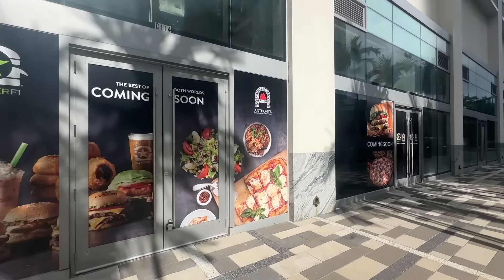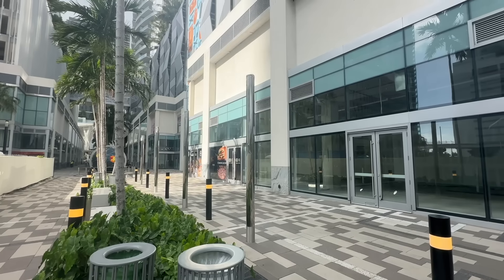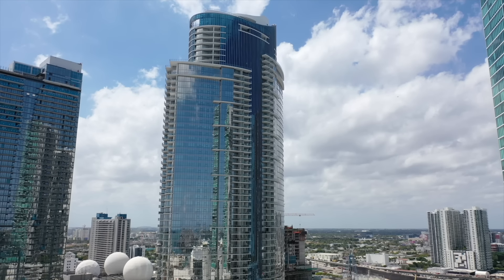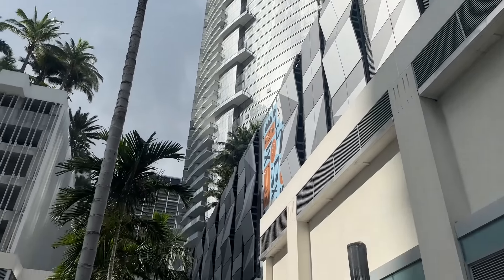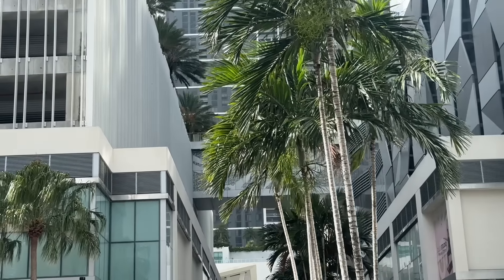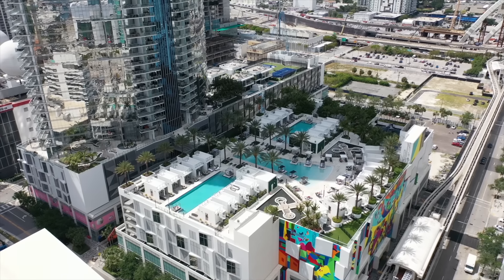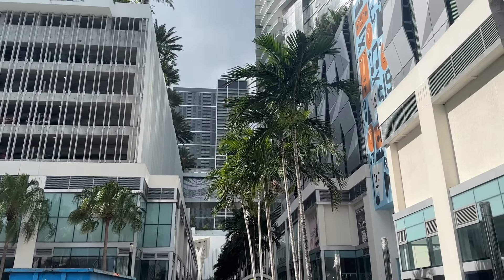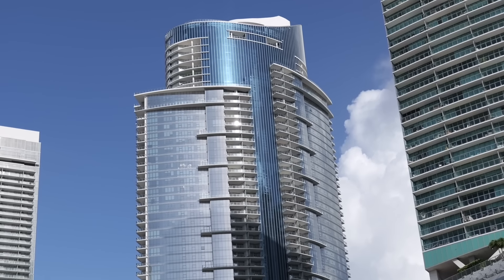We can see BurgerFi is coming soon, and Anthony's Cold Fire Pizza and Wings is also coming soon. The first development we're going to talk about is Paramount Miami, which opened in 2019. It is a 700-foot-tall tower with 569 units, and it's already got a lot of retail space coming at the ground level. It's got that bridge going for it, which is a pedestrian walkway that connects to more amenities like the pools. There's also a parking garage on this side. Amenities are crazy — they have a resort-style pool, tennis courts, soccer field, dog park, movie theater, and recording studio, just to name a few.